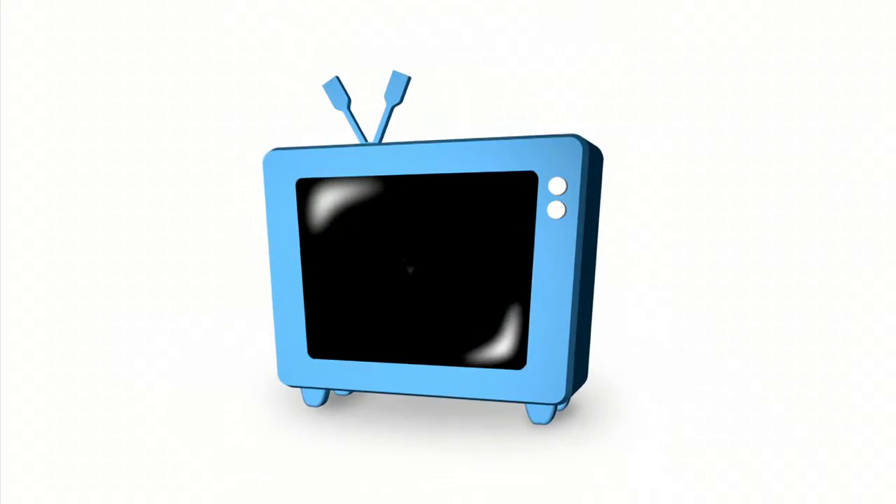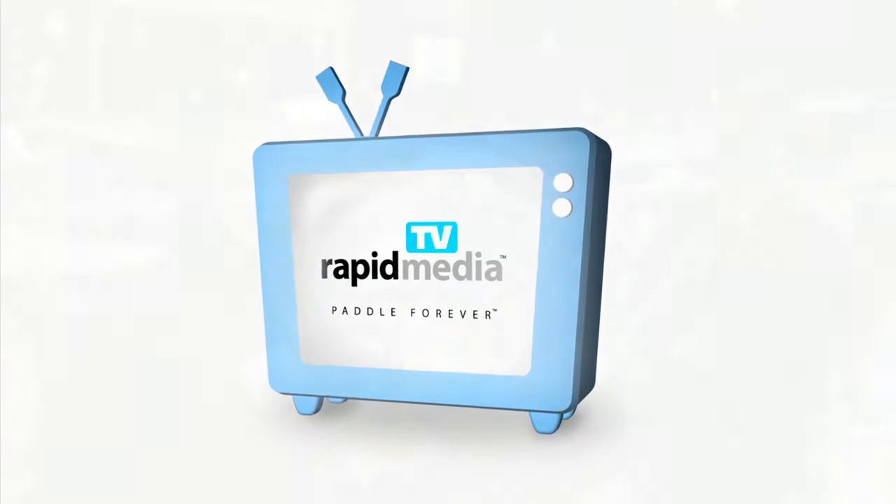Rapid Media presents Rapid Media TV. Scott McGregor here with Rapid Media TV at the Outdoor Adventure Show, and I'm here with Mike Ramsey in the Swift Canoe and Kayak booth.